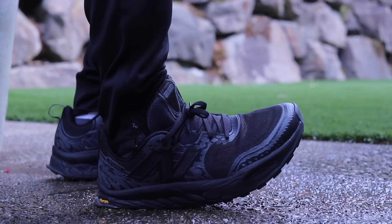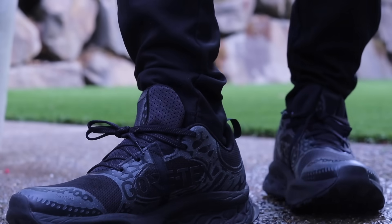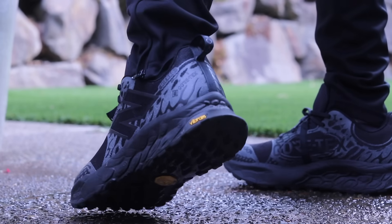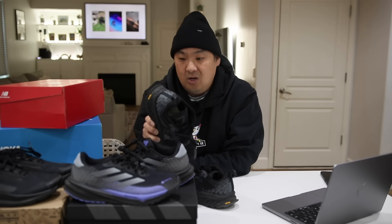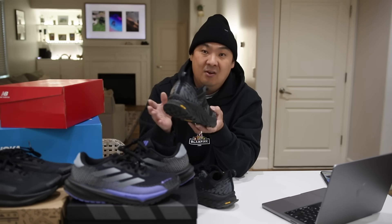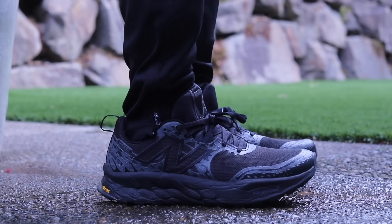You have Fresh Foam X in the midsole making these very comfortable — on par with the V7s, which were a big step up from the V6s. The Fresh Foam X here is a little firmer than in the 1080 V13s, which have a crazy soft squishy feel. But these are still very soft underfoot. You wouldn't want that crazy squishiness in a trail runner — you want comfort but not excessive softness — and I think they got the cushion amount right in this one.